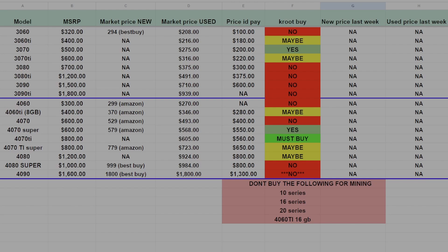The 3070 Ti has a market price of about $316, and I would not pay any more than about $220 for it — because it's just a less efficient 3070, and 3070s can be had plenty now. Unless a memory algorithm really kicks into high gear, I would still recommend the 3070, which leaves the 3070 Ti in the maybe category.